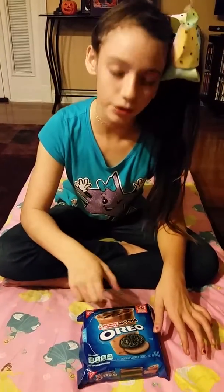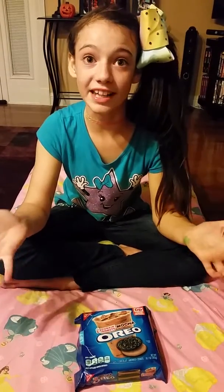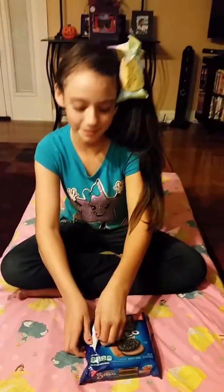Hey guys, today we're going to be trying some of these Dunkin' Donuts Mocha Oreos. My friend actually gave her a kitten and she named it Mocha. And these are actually the Mocha cookies. So let's try them.